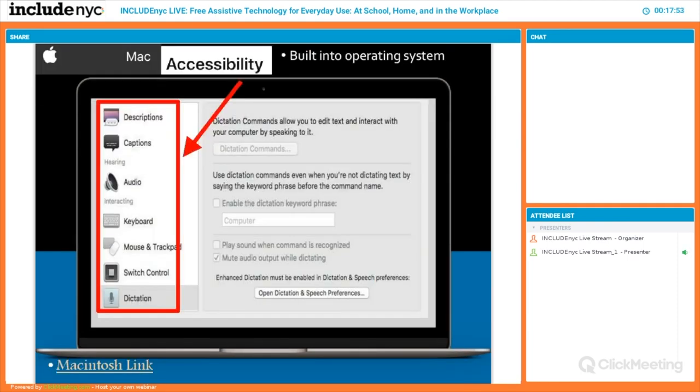Switch control is basically being able to scan through — a red box highlights all the different items on screen section by section: descriptions, captions, audio. When it gets to the box you want, you hit your switch and it picks that selection. It's a slow way of accessing things, but it's necessary for some people. That's exactly how Stephen Hawking did all of his work — literally moving his cheek, and previously his finger, to control his entire computer.